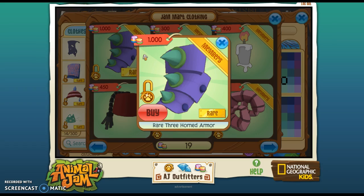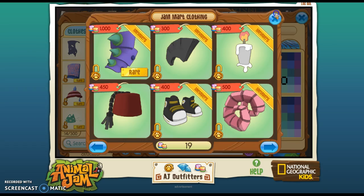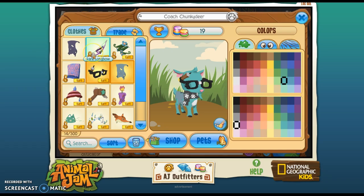Today it's the Rare Three Horn Armor and it's pretty cool, I guess. I'm not gonna buy it, but it matches the Rare Longbow which I really like. That's pretty much all for this video — thanks for watching, bye!